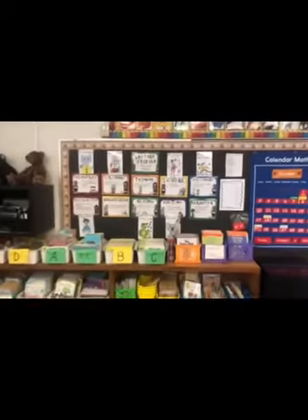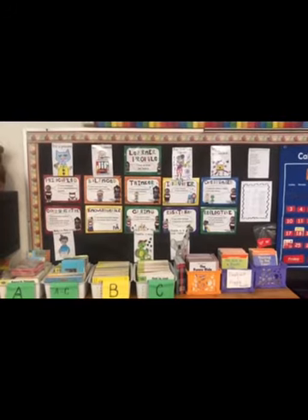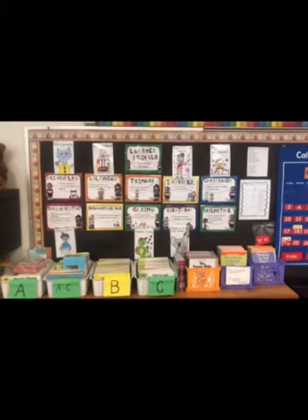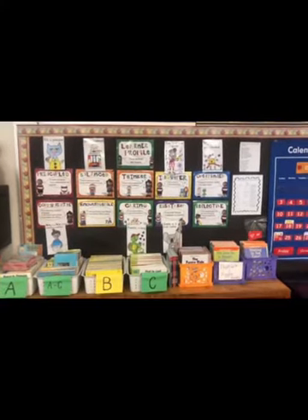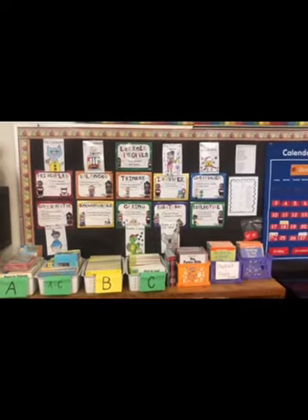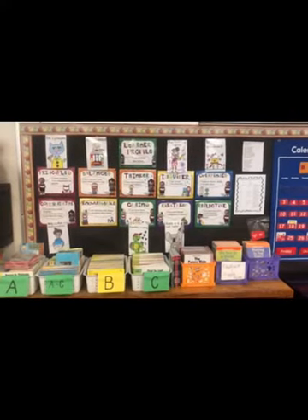For our learner profile this year, we learned that Pete the Cat was principled when he told the truth. Jake is balanced because he eats fruits and vegetables and not just peanut butter. Ada Twist the scientist is an inquirer. Chrysanthemum is open-minded. Molly Lou Melon is a communicator. Franklin is caring and Kevin is a risk taker.